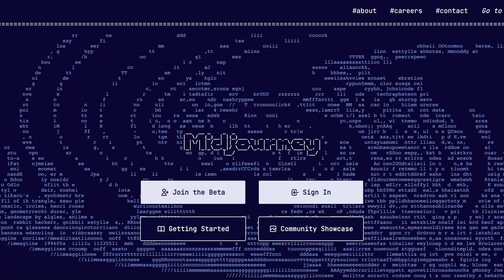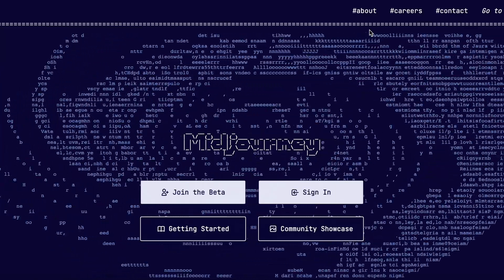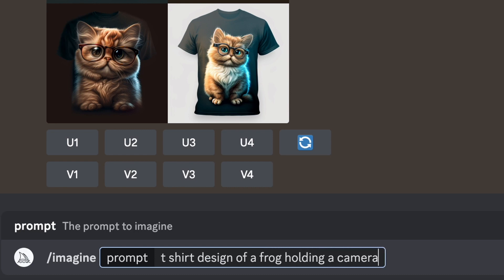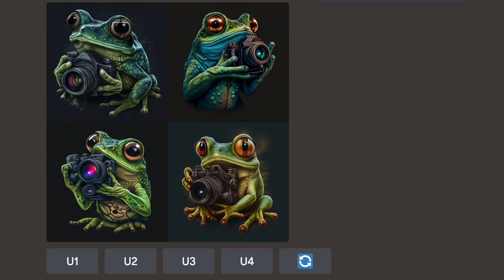1. Midjourney for art creation. Midjourney is a widely used AI image generator that allows users to create stunning artworks simply by inputting words and specifying the desired style and aspect ratio. When you use Midjourney, you'll receive four images to choose from, and you can also use the Remix tool to generate variations of the selected image. One of the key benefits of AI image generators like Midjourney is that they enable you to create visually appealing artwork without requiring any traditional artistic skills or the need to hire artists.